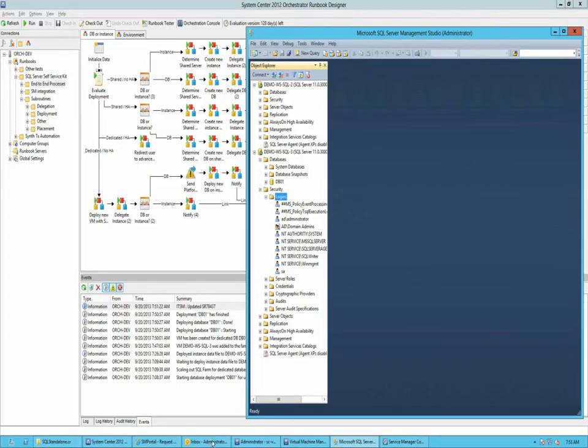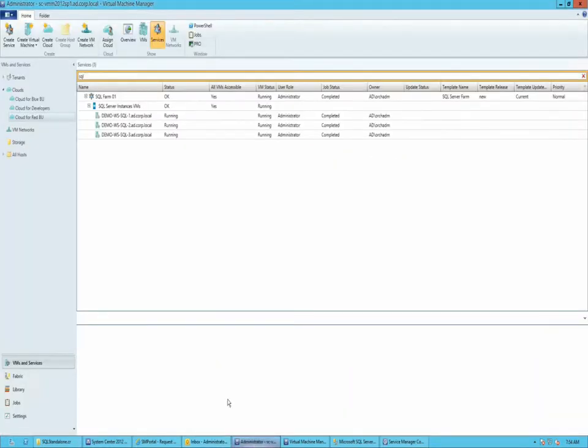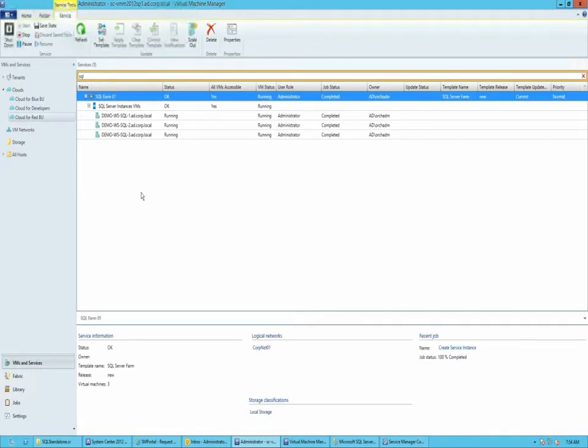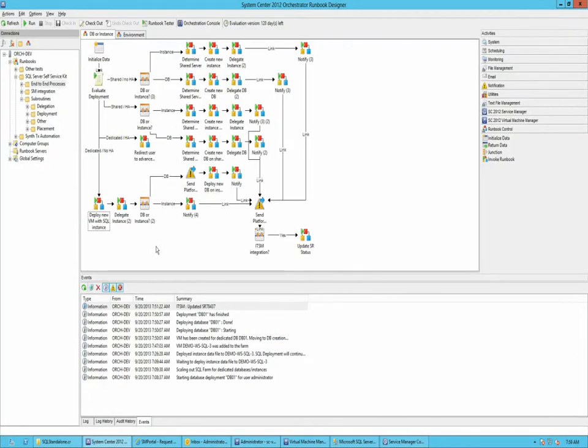Now let's look at the email that was received. It tells us that database 01 was created, hosted on that server, using the default instance name, and the server is part of SQL Farm 01 in Virtual Machine Manager. We can see SQL Server Farm 01 and machine number three that has been added. In this example, we deployed a new database on a new VM — going through the branch to deploy a new dedicated VM and then drop a database on that VM. We could also have gone through another branch to deploy a new VM with a specific instance name and notify the user.